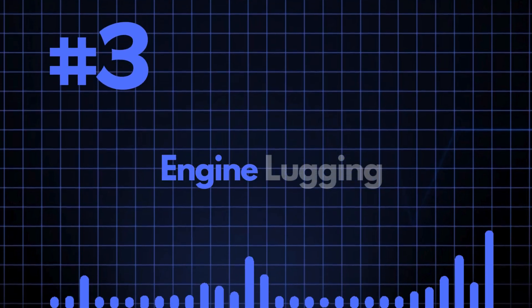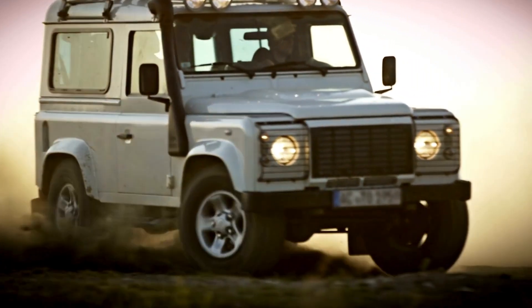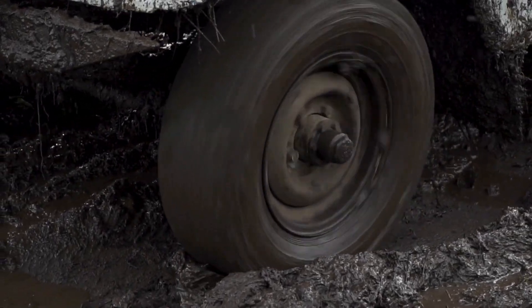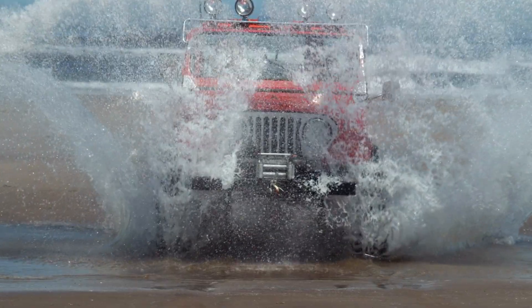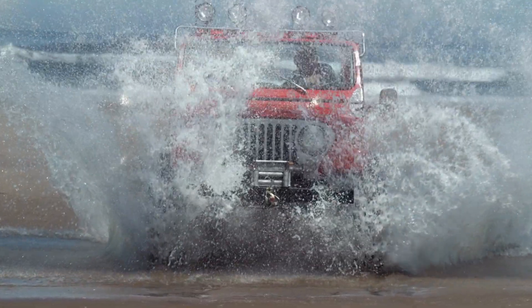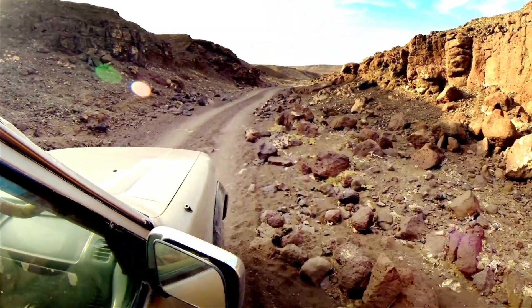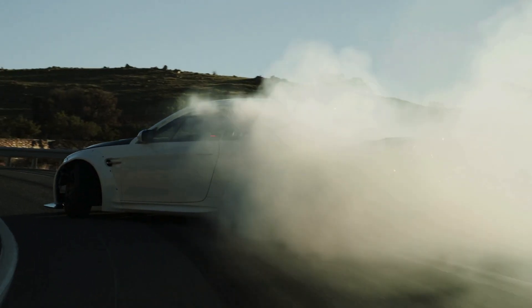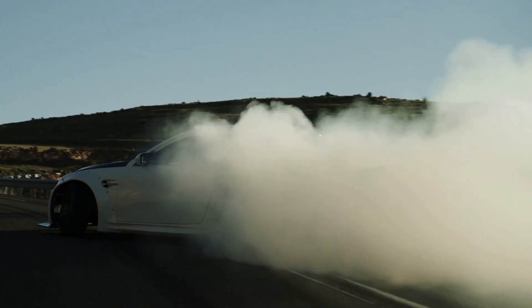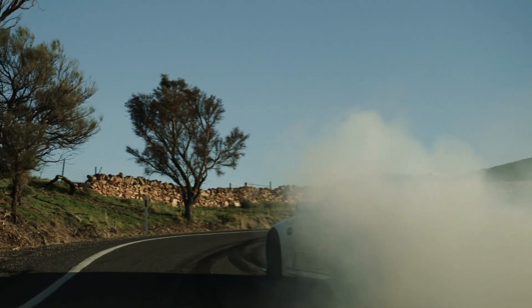The third thing is engine lugging. You should never lug your turbocharged engine. Lugging means giving it a high load at a very low engine RPM. For example, if you're in fifth gear at a thousand RPM and you press the gas pedal, you're getting a lot of boost but at a very low engine RPM. This is dangerous because you're putting your car at a huge gearing disadvantage and asking for a lot of power at an engine speed where it can't make that power.